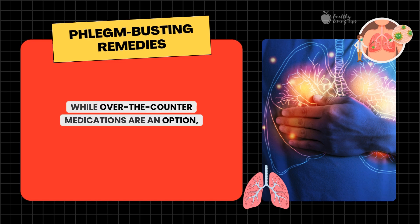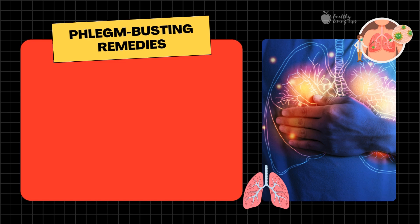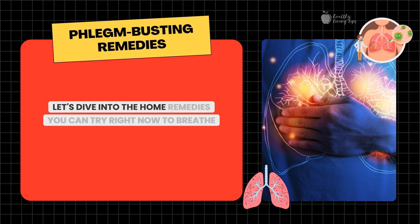While over-the-counter medications are an option, they can have side effects. Fortunately, many natural remedies can help reduce mucus and phlegm in the lungs and chest. These remedies are easy to prepare, affordable, and most importantly, they're effective. Let's dive into the home remedies you can try right now to breathe easier.